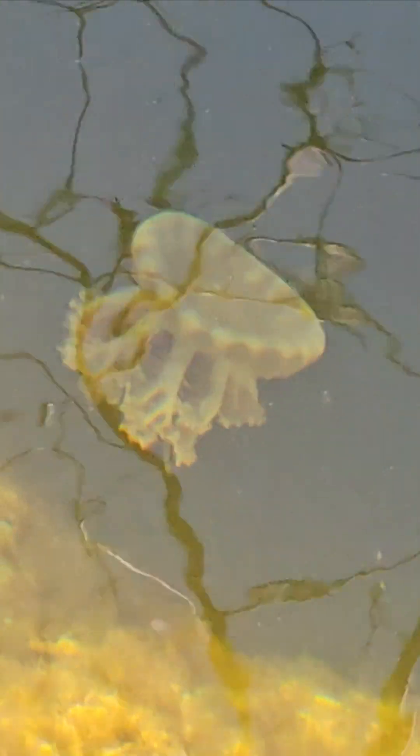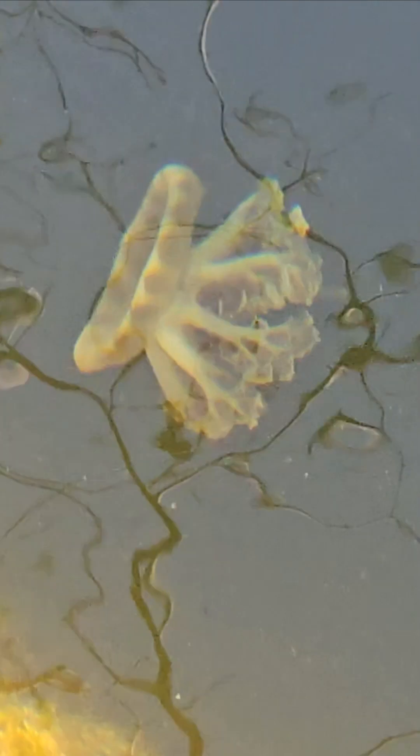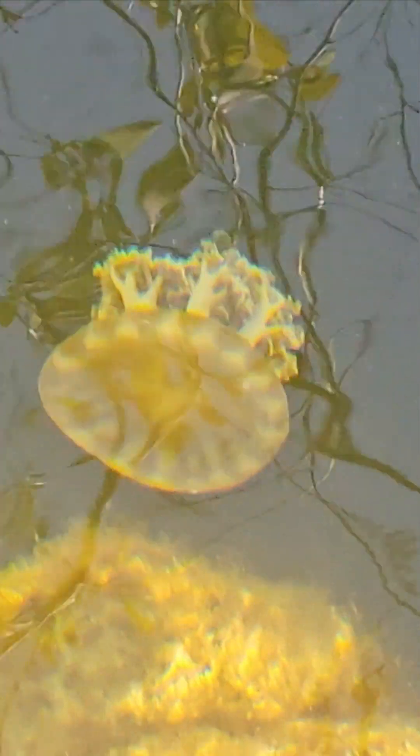I'm telling you, he looks like a broccoli plant. He's found a spot. He seems content right there.